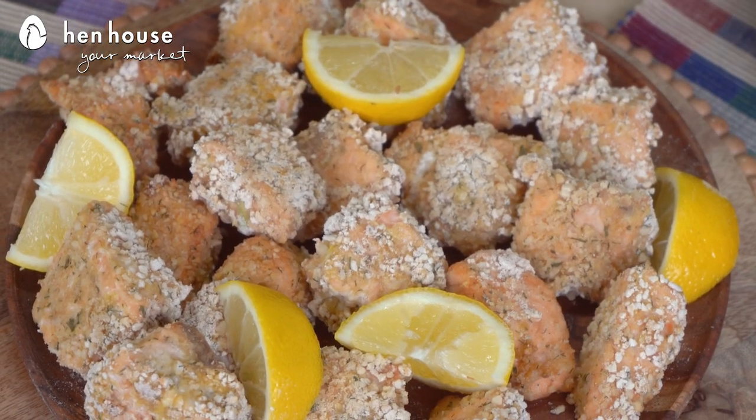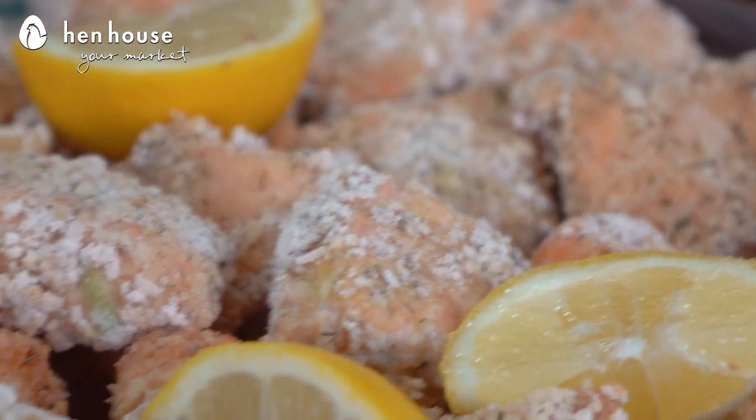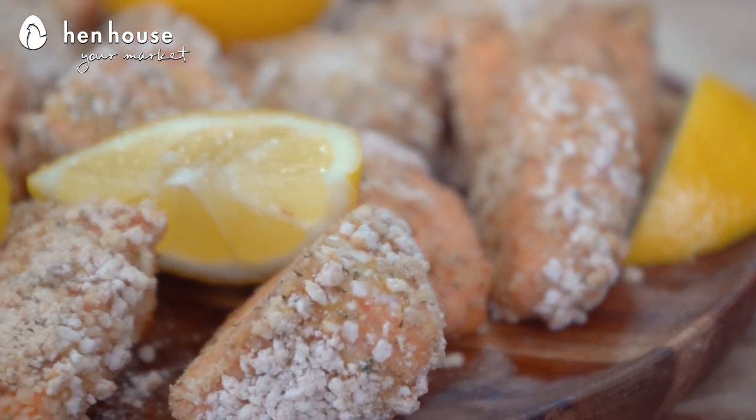Now let's talk about the salmon bites. Salmon has tons of nutritional benefits, including the fact that it is one of the best weight loss foods because of its immense proportion of lean proteins. These crispy salmon bites are perfect for the big game or just a weekend event.